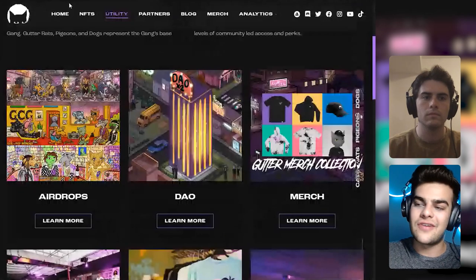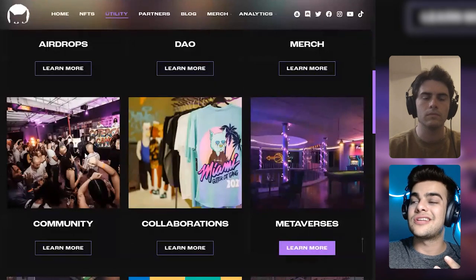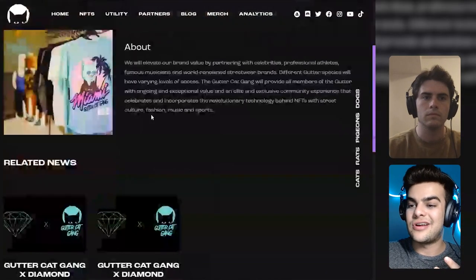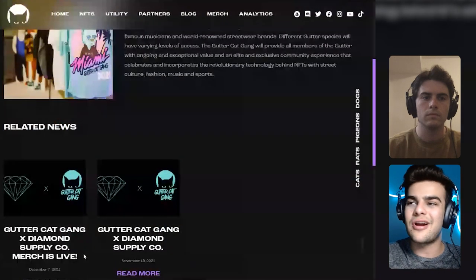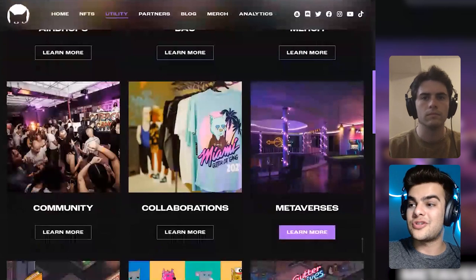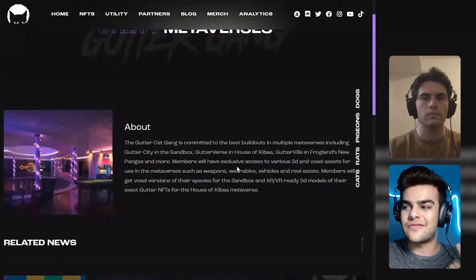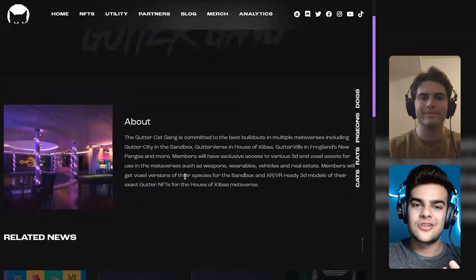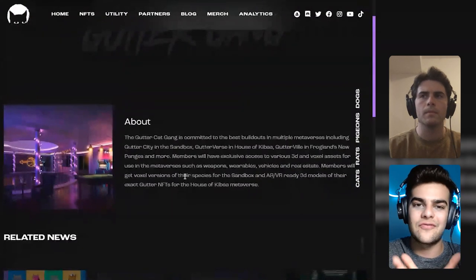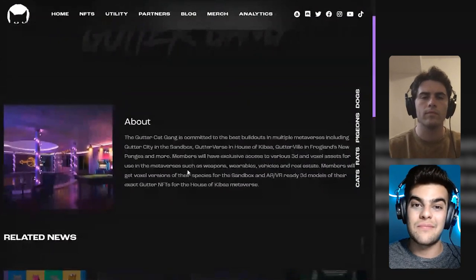They've done community events with IRL parties and collaborations. They've collaborated with Diamond Supply Co., which is a popular streetwear brand. For metaverses, they've collaborated with the Sandbox, Gutterverse, House of Kiba, Gutterville, Froglands, New Pangea, and more. They've already established themselves in many metaverses and also have voxel versions for the Sandbox, and ARVs that are already 3D models.